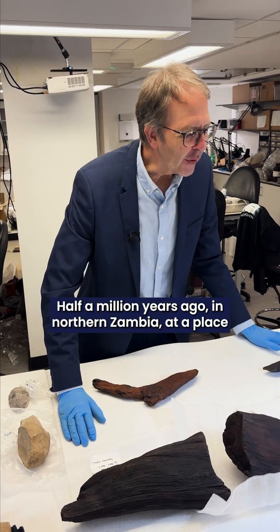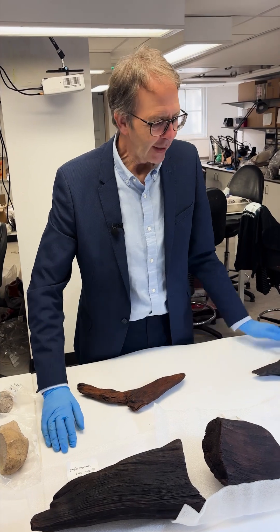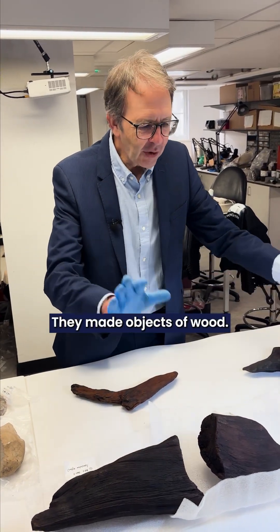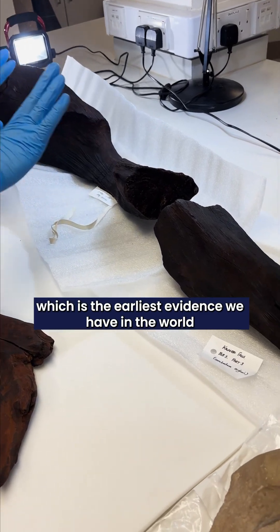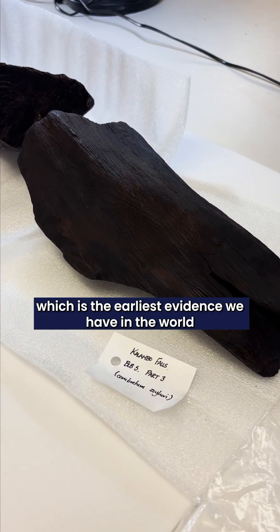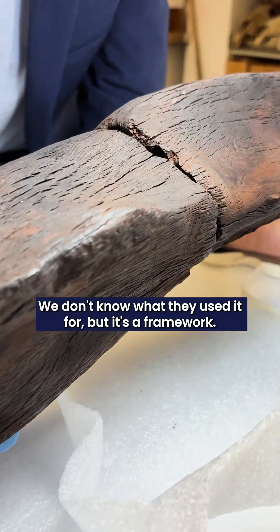Half a million years ago, in northern Zambia, at a place called Calambo Falls, people were living by a river. They made objects of wood — they made a structure of wood, which is the earliest evidence we have in the world of people shaping wood into something. We don't know what they used it for, but it's a framework.